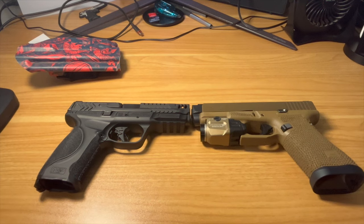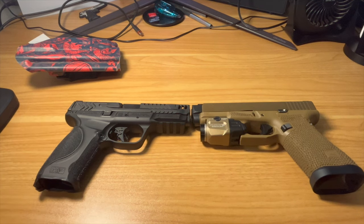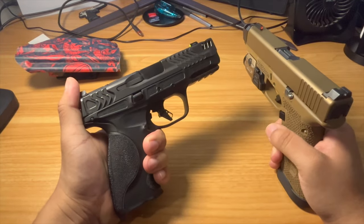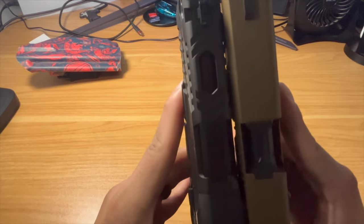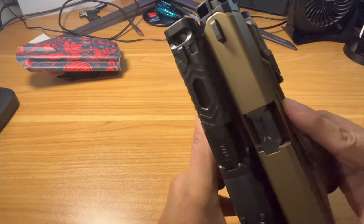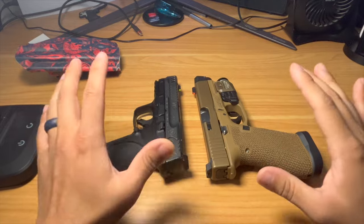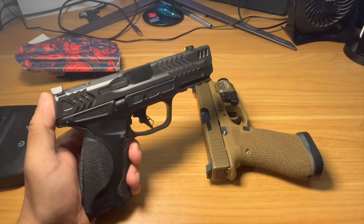I'll dive into a comparison now. You can get all the specs on these from a million other YouTubers, but really the purpose here is just some honest feedback on how they stacked up against one another. The reason I compared these is because a big complaint I hear all the time is 'that gun weighs more so it's going to shoot better.' Dimensionally, they're pretty close to the same size — the Glock's just a hair longer.